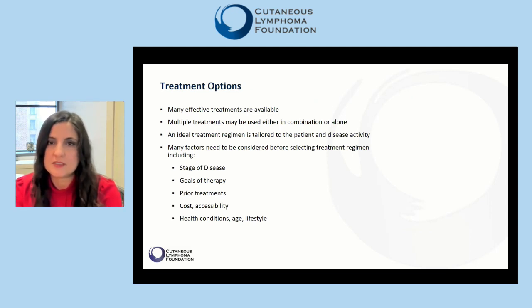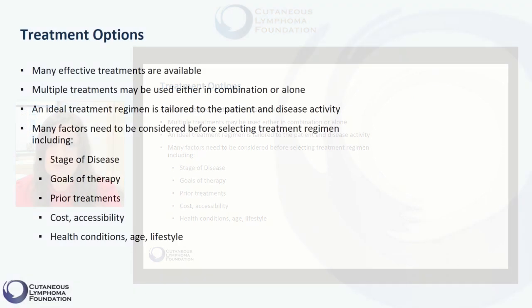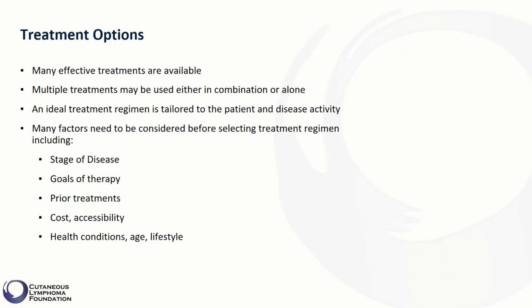Cutaneous lymphomas consist of a group of rare malignancies. They are caused because some blood cells that normally live in the skin become cancer cells. These lymphomas tend to be chronic, meaning that once they happen, they tend to persist.